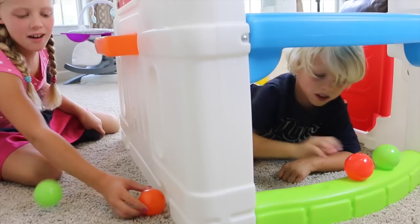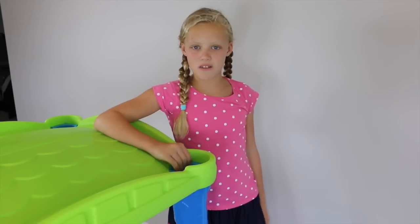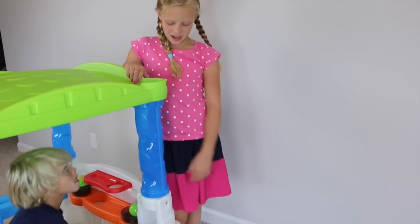A little mouse is coming in the house! I think the favorite part for toddlers is these tubes, because they can put the ball through and you can actually see the balls go through it, and I think it's really fun.